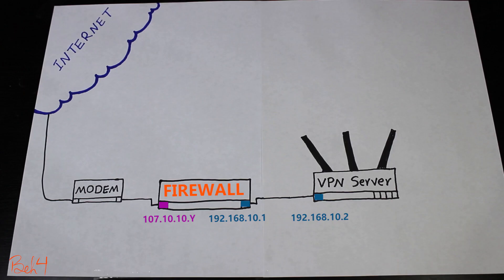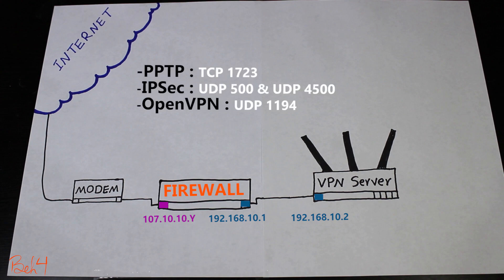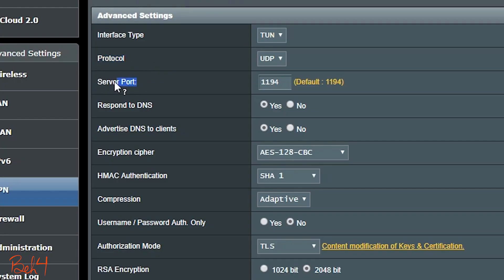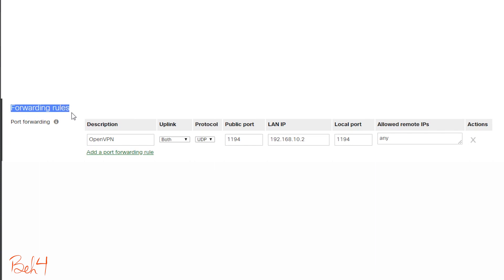So if I need to do port forwarding, which ports exactly should I forward? That actually depends on what type of VPN is used. I'm using OpenVPN, which by default uses port UDP 1194. So on the firewall I'm going to add a port forwarding rule: if it receives any traffic on port UDP 1194, it will forward that traffic to the VPN server, which in my case has a private IP address of 192.168.10.2, and of course the local port number is 1194 as well.